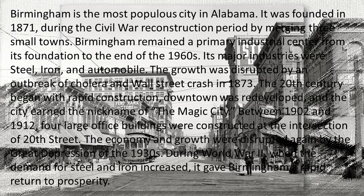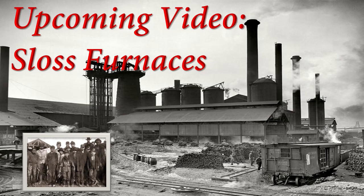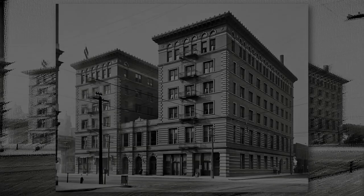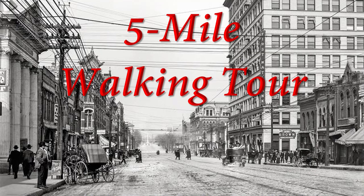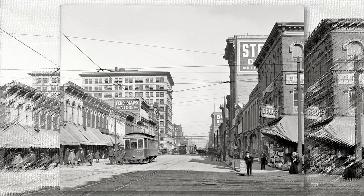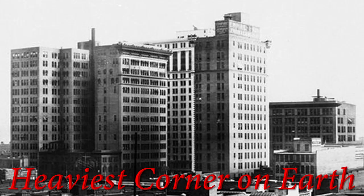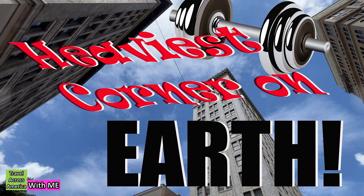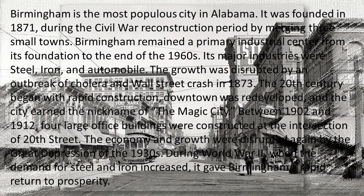Birmingham is the most populous city in Alabama, founded in 1871 during the Civil War Reconstruction period by merging three small towns. It remained a primary industrial center from its foundation to the end of the 1960s, with major industries in steel, iron, and automobiles. Growth was disrupted by an outbreak of cholera and the Wall Street crash in 1873. The 20th century began with rapid construction — downtown was redeveloped, and the city earned the nickname the Magic City. Between 1902 and 1912, four large office buildings were constructed at the intersection of 20th Street. The economy was disrupted again by the Great Depression of the 1930s, but during World War II, increased demand for steel and iron gave Birmingham a rapid return to prosperity.